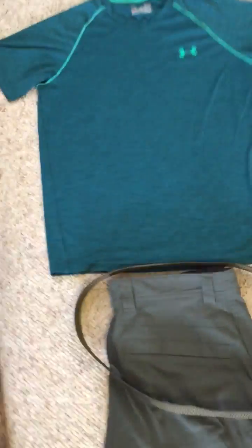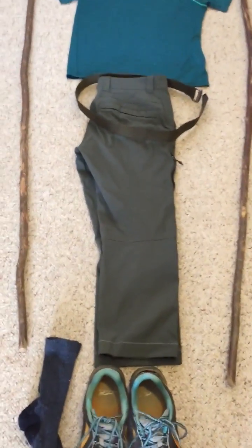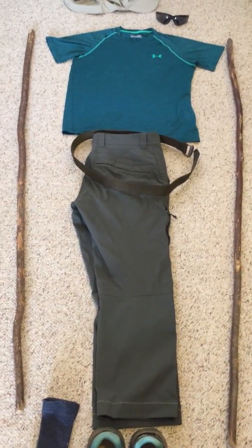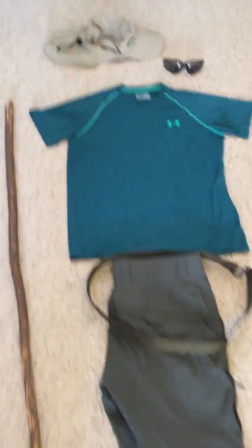This whole package of clothing is designed for me to be comfortable, to stretch, and to dry out quickly — because you're going to get these things soaking wet.